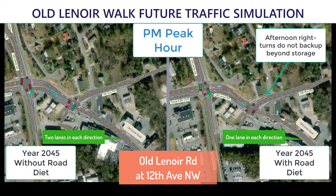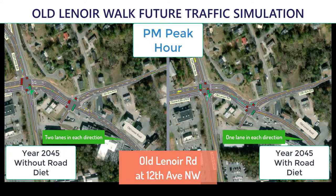As you can see, south of 12th Avenue, travel lanes will be reduced from 4 to 3 lanes. This is often referred to as a road diet. Dual left turn lanes will be maintained at 12th Avenue.